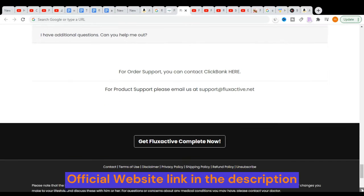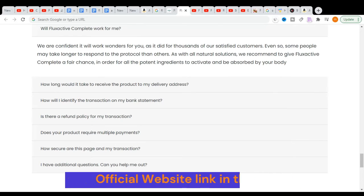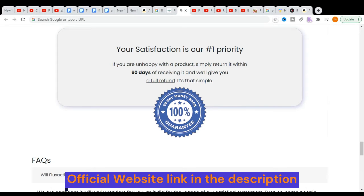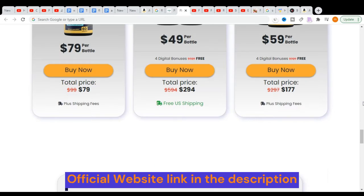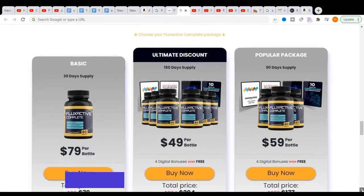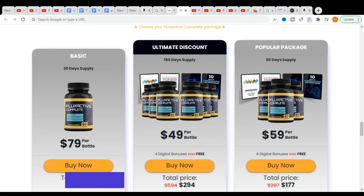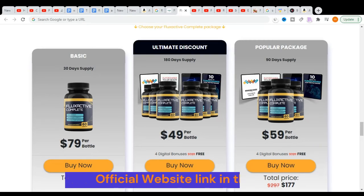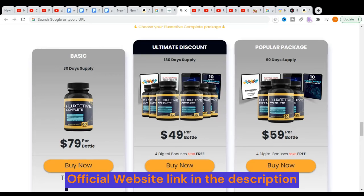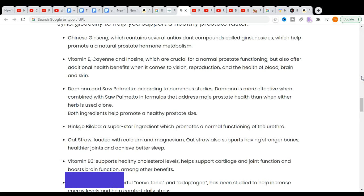As soon as I got home, I entered the official website of Flux Active Complete and started reading all about this supplement. I saw that it was a totally natural product with 14 natural ingredients and without contraindication. I saw that Flux Active Complete works with men of all ages above 18 years. I saw several testimonials of men getting great results. One thing that caught my attention and gave me enough confidence to buy was that the company offered a guarantee of 60 days to test this supplement. I decided to buy three bottles, and to achieve the best possible result I recommend you acquire three bottles.